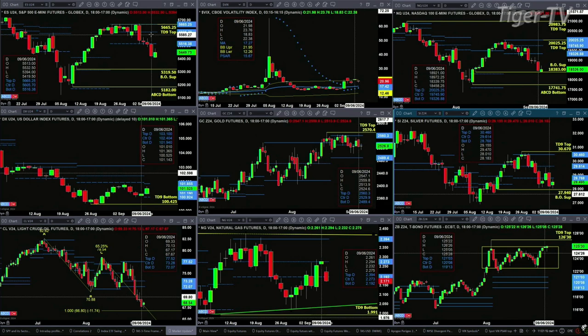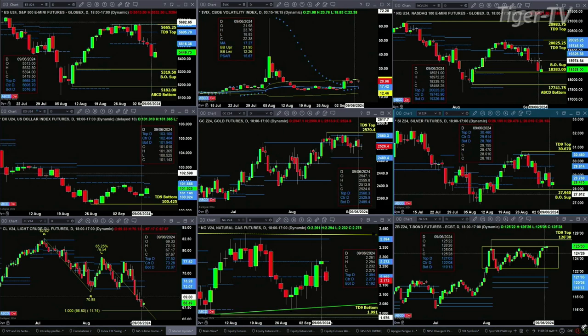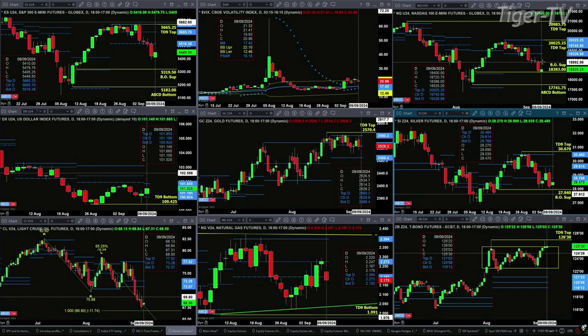Adding to that idea of a rally was the NQ getting back to its TD9 count breakout level. It has a TD9 count top — two of them, actually. The one I'm referring to is the most recent one. Its breakout level of support is $18,383. The low on Friday was down at the $18,339 level. Today's low has been down at the $18,386 area. So we're at an area of support. Will the support hold? It's possible. I don't think so.